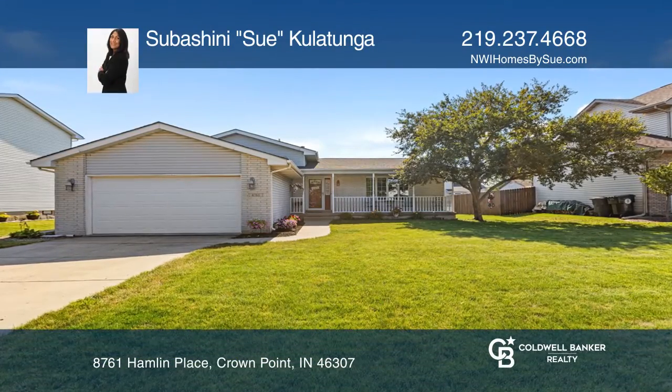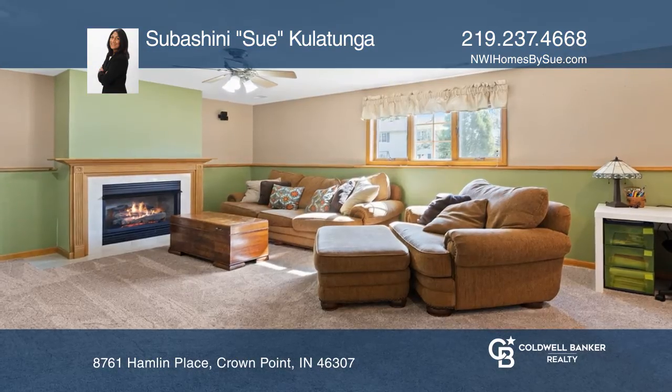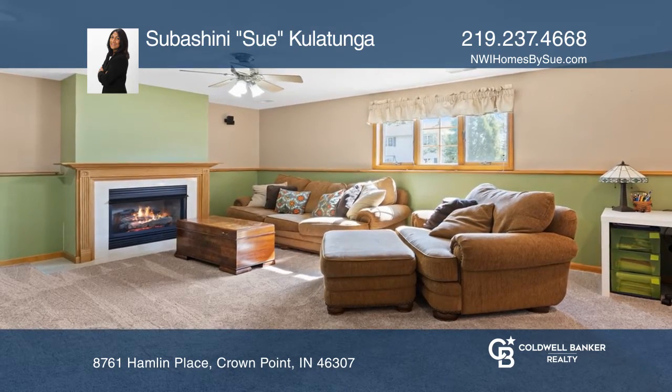This four-bedroom, two-bath is move-in ready. This quad-level home is situated in the desirable Spring Rose Heath subdivision on a cul-de-sac street.